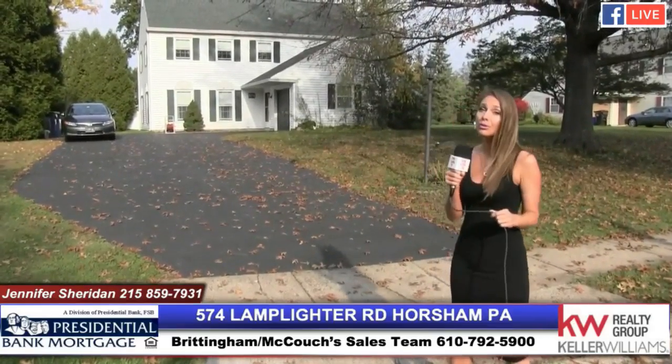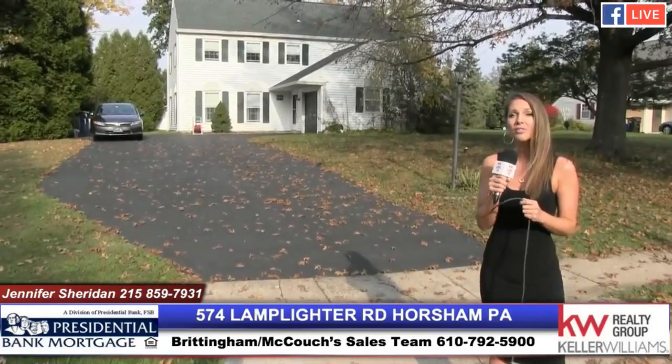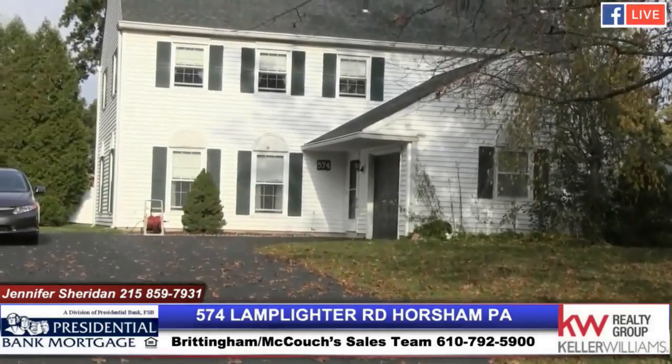Hey y'all, this is Jennifer from Keller Williams Realty Group in Limerick, with the Brittingham and Couch team. I am here at my beautiful listing in Horsham, 574 Lamplighter Road. We just had a huge price reduction on this property — $365,000 for this beautiful home in one of the top school districts in the state. Take a look at this beautiful home, check it out and let me know what you think.